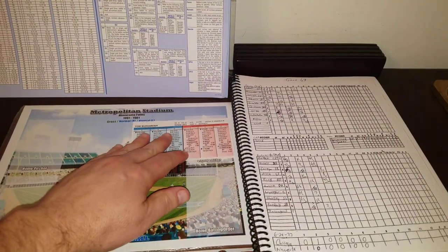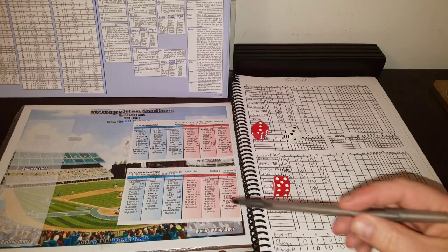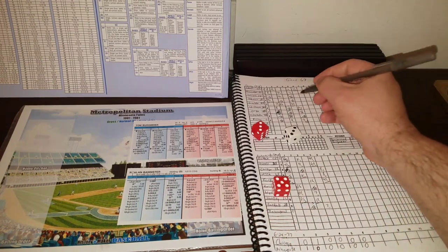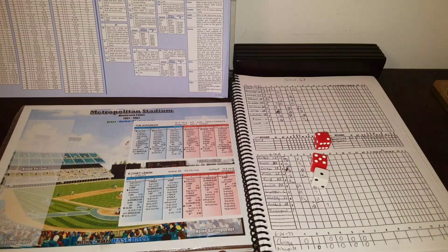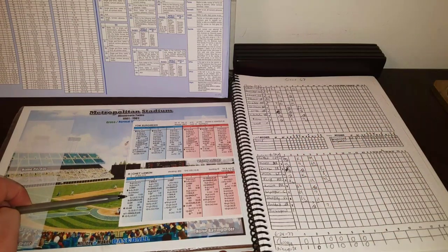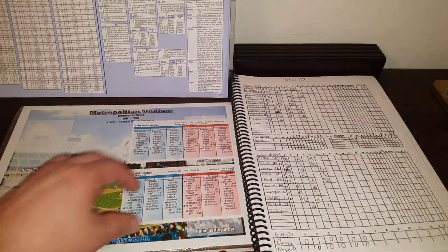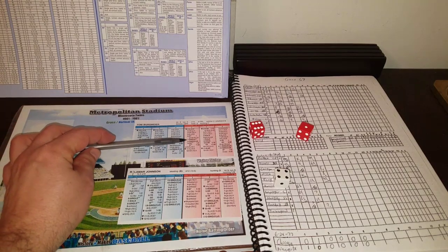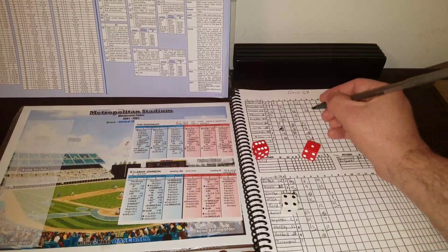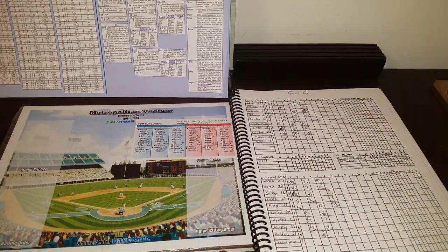Bergmeier has a relief rating of 2, so he's good for another inning. Bannister grounds to the pitcher on a 3-8. One away. Chet Lemon gets a 1-7 and rolls a 13 — that's a double! Chet Lemon's second hit, and this one's a double. Lamar Johnson comes up with a 4-7 single — two stars — and Lemon scores from second, though he was being held. The Sox now lead 2-1! Double by Lemon, single by Johnson. Oscar Gamble flies to center on a 5-7 for out number two.